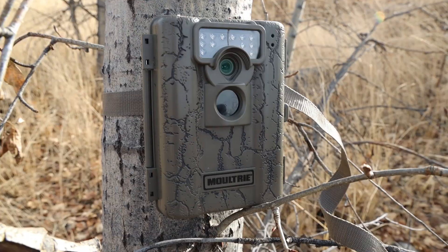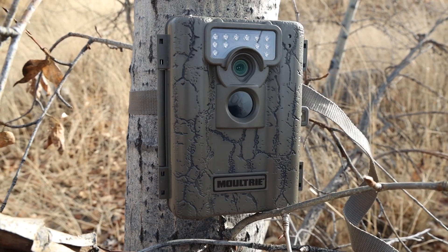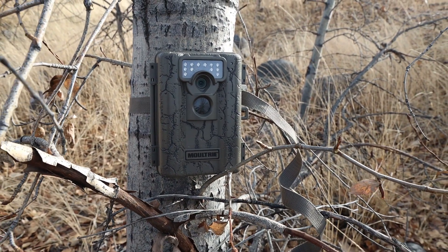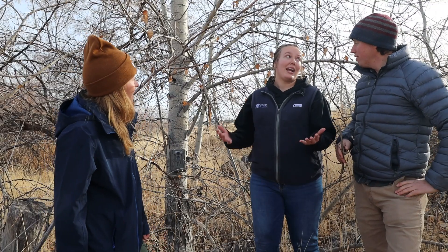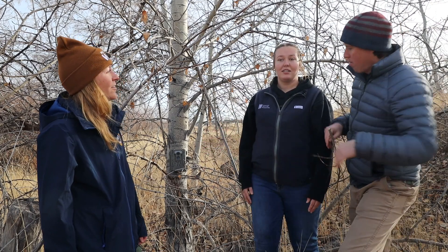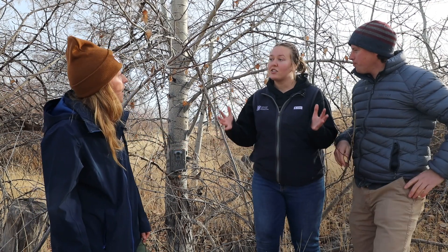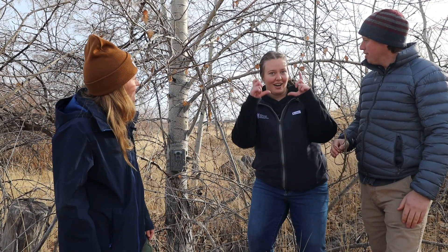We have our game camera right here, and this helps us monitor wildlife without human interaction. So how does it work? Is it just taking pictures all the time? Not quite — that would be a lot of pictures. It will only take pictures when it senses movement, like an animal walking in front of it. So why did you decide to put it on this tree? Well, this area is a game trail. There's a lot of tracks and scat, and we want to know what animals are traveling. So we got the camera up — now what? Well, now we wait to see what we caught on camera.